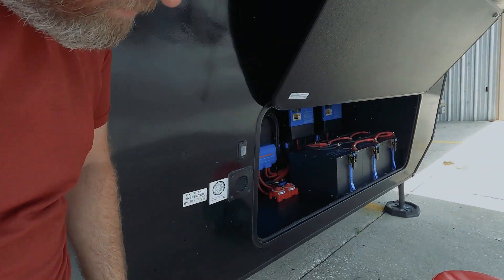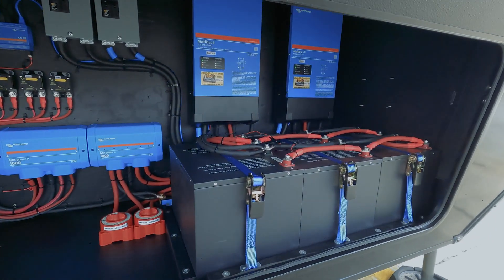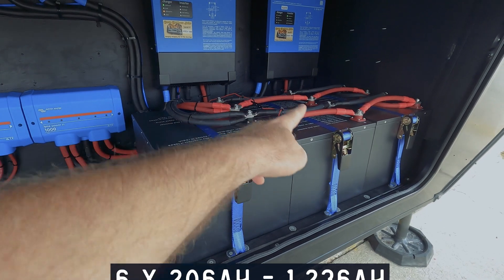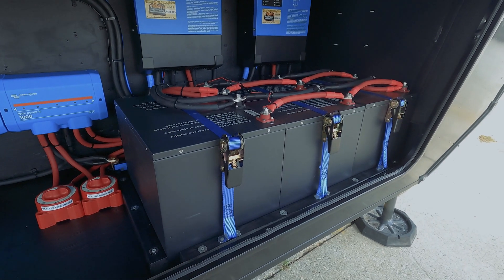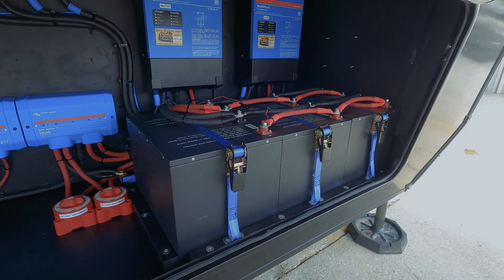Up front in the bay you can see that we fit six of our 206 amp hour SLK heated lithium batteries. That's 1,236 amp hours at 12 volt — a pretty big lithium battery bank. It's one of the largest we've done; we've done a couple this size but this is a huge battery bank.